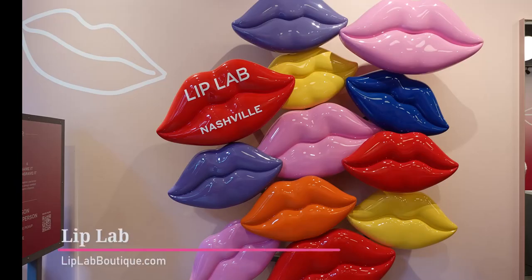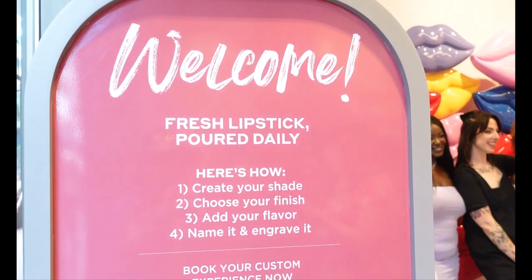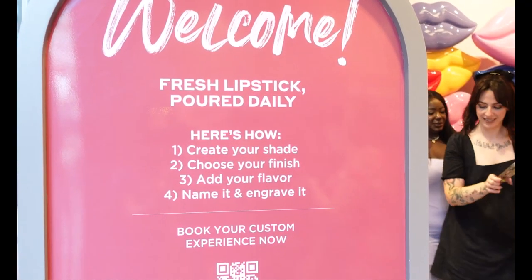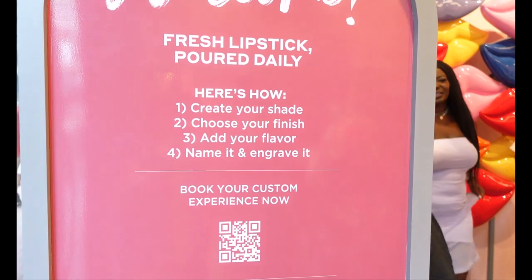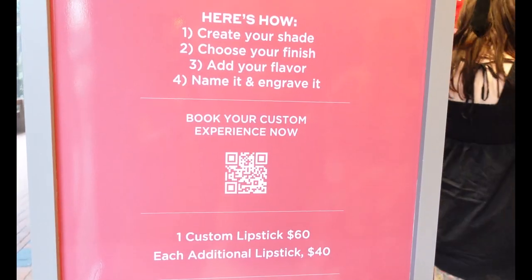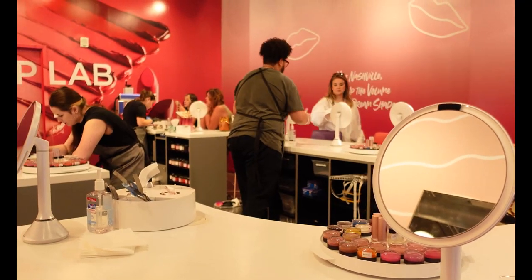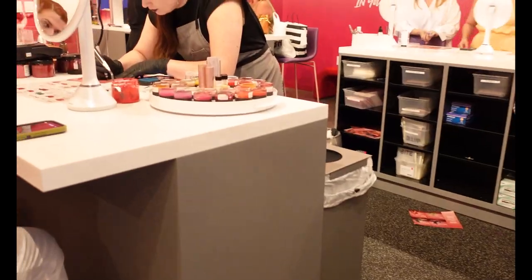First we're going to start off at the Lip Lab. This is such a cool experience. You can go in and create your own shade and flavor of lipstick and they make it right in front of you. You can book a private party, or as you'll see here, there are groups of people that came in to do it together.